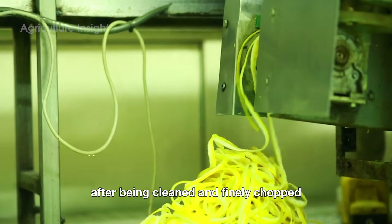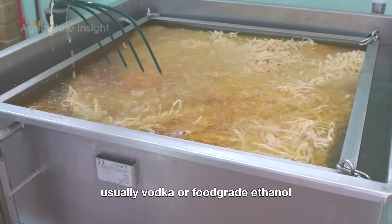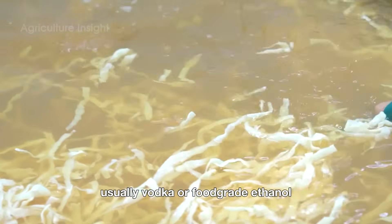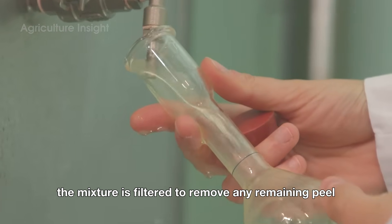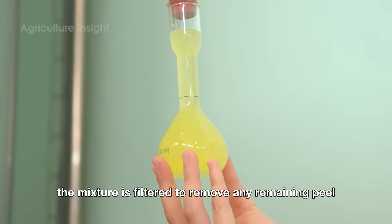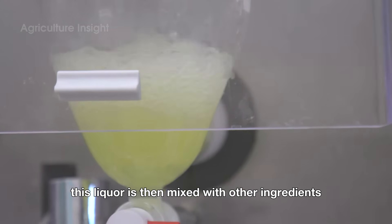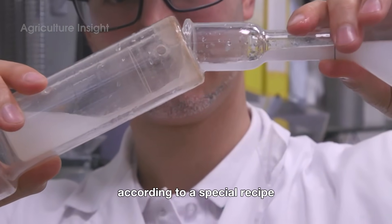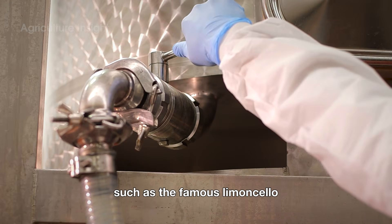After being cleaned and finely chopped, the lemon peel is soaked in containers filled with pure alcohol, usually vodka or food-grade ethanol. This soaking process lasts between 20 and 40 days, allowing the essential oils from the peel to fully infuse into the alcohol. Once the infusion is complete, the mixture is filtered to remove any remaining peel, leaving behind a fragrant lemon-infused liquor. This liquor is then mixed with other ingredients according to a special recipe to create a finished lemon liqueur, such as the famous limoncello.